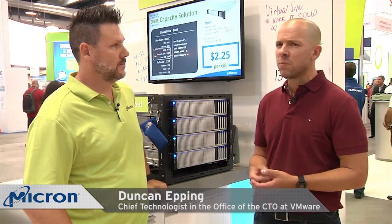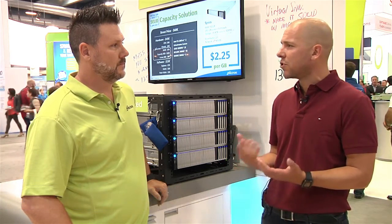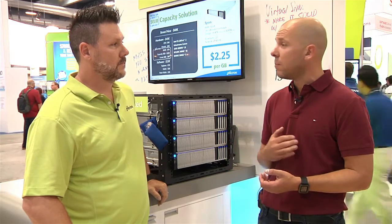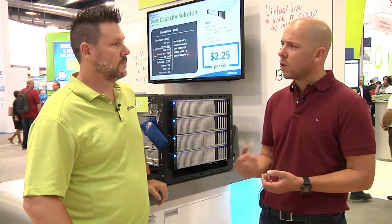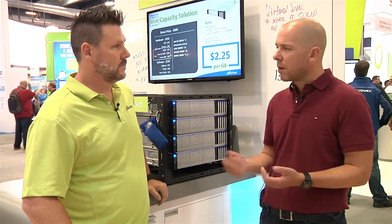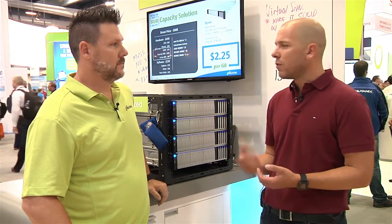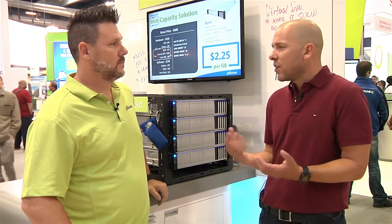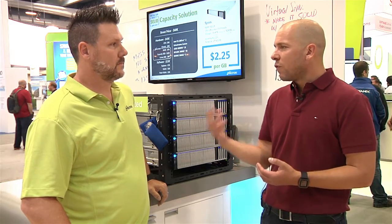Micron's message is that you must use all-flash for vSAN. It's all about performance — not just the amount of IOPs you can drive per virtual SAN node, but the extremely low latency you can receive from these types of boxes. We're literally talking about microseconds of latency instead of the normal milliseconds you have with spinning disks, and that shows the true value of an all-flash solution.